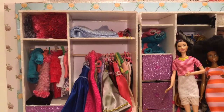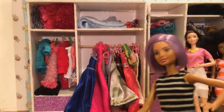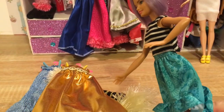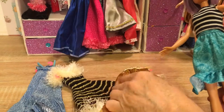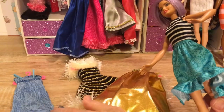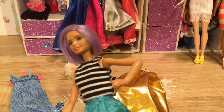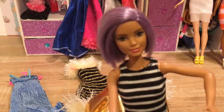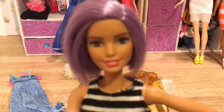I wonder which one Violet's going to pick — what do you think? I'm really not sure yet. The gold one, or should it be the striped one with fur? That's really cool. And the blue one. I'm going to have to check and see what shoes and jewels I have — that might help me make up my mind. But what do you think? Which one should I pick?